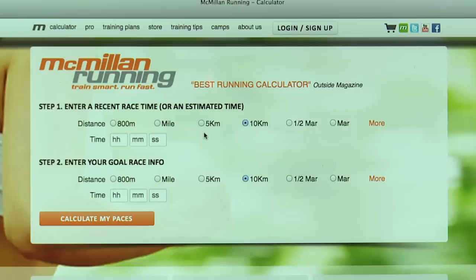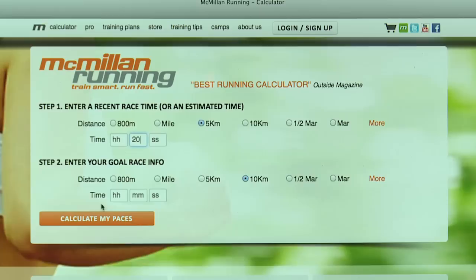To find out your correct tempo run pace, type in your current fitness level in the calculator and then browse over to view your optimal training paces. Under stamina workouts, you'll see tempo runs and your optimal pace range for a proper tempo workout.